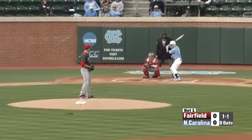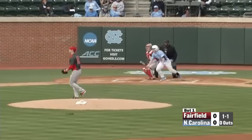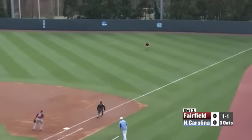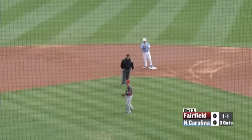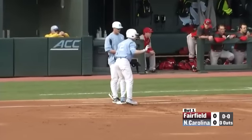They plan on using that speed all season long to their benefit. Miller fakes like he's going. This one hit into right field and it's going to drop in front of Salpetro. Miller has to hold up at second, but the Tar Heels get the first two batters aboard here in the bottom of the first inning.